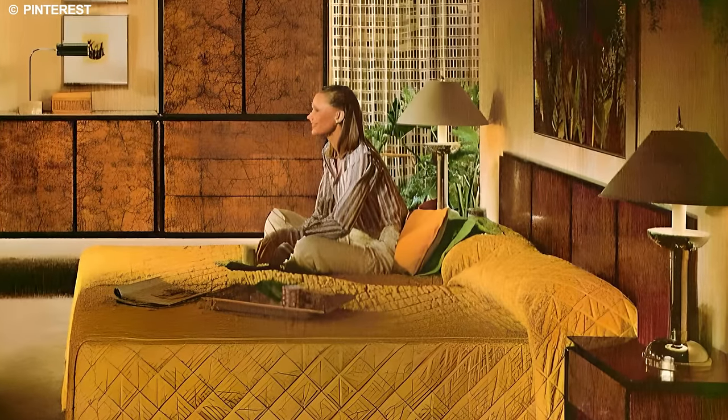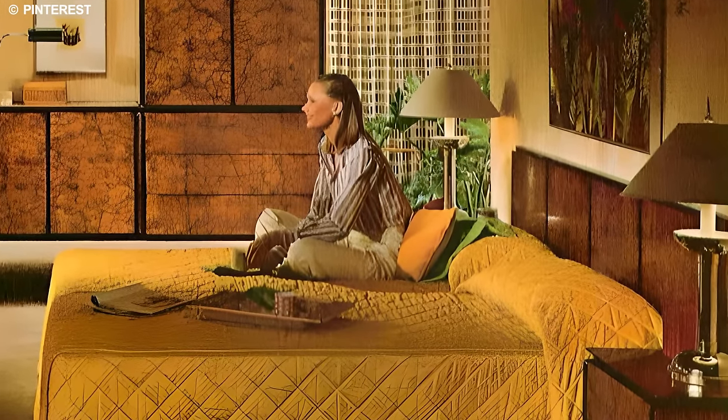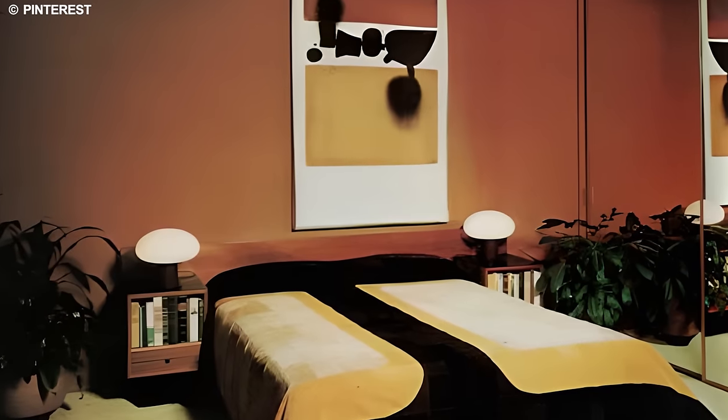Are you curious to explore the bygone treasures that could make your home the talk of the town? Then check out this next item.